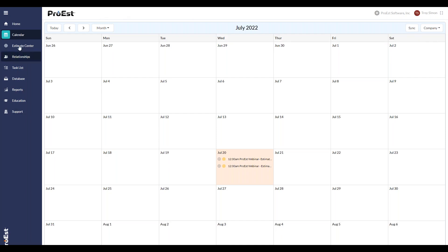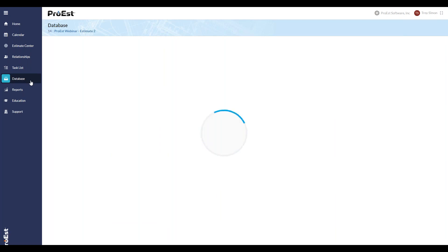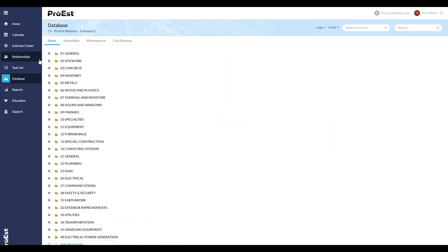One driving force of Pro S before we get into creating an estimate is the database. It's broken out into items and assemblies. This is the Pro S Cost Book, and this database has roughly 23,000 different cost items inside of it. I'll show you the multiplier as we get into estimating — how it works based on the city you're in. All items have a base or standard average cost.